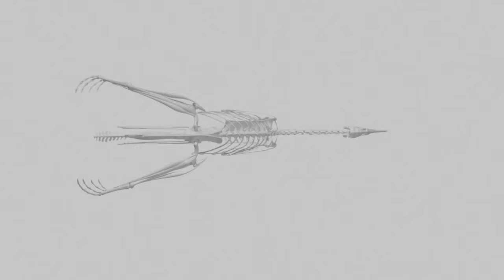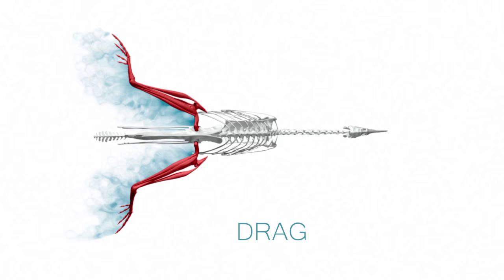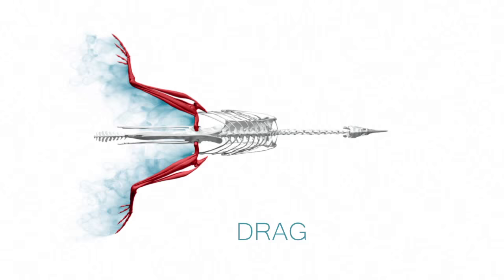However, this swimming posture is not effective, as the large cross-sectional area of the limbs creates drag, reducing speed. To reduce drag, the position of the hind limbs needs to be adjusted.